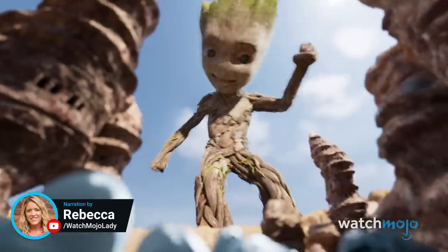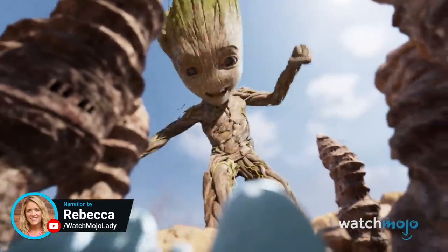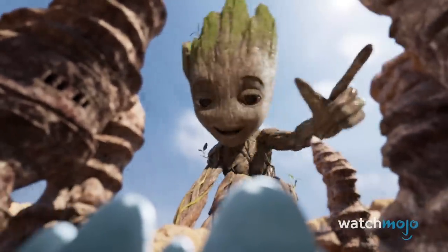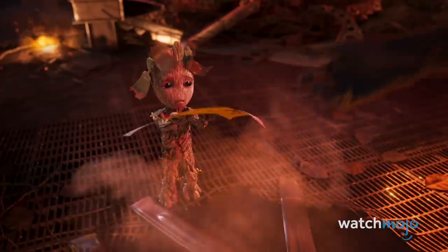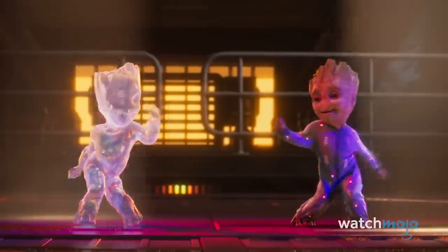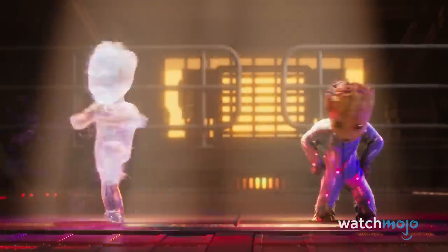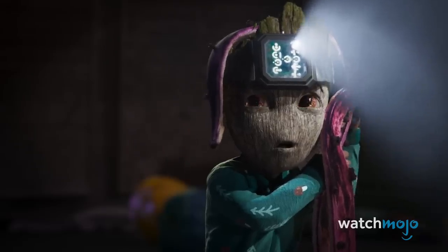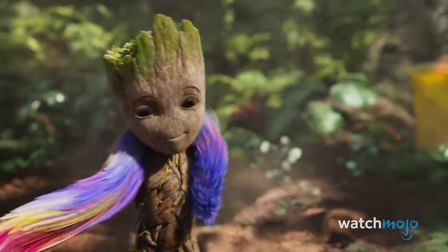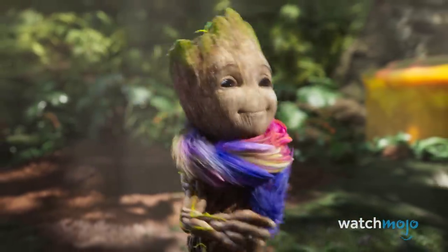Welcome to WatchMojo, and today we're counting down our picks for the top 10 things you missed in I Am Groot. For this list, we're looking at the references and Easter eggs in the MCU's latest Phase 4 series. Did you spot any of these? What did you think of I Am Groot? Let us know in the comments.